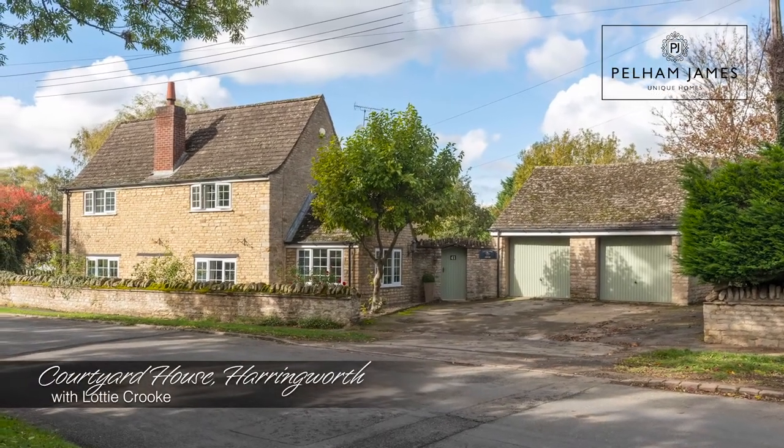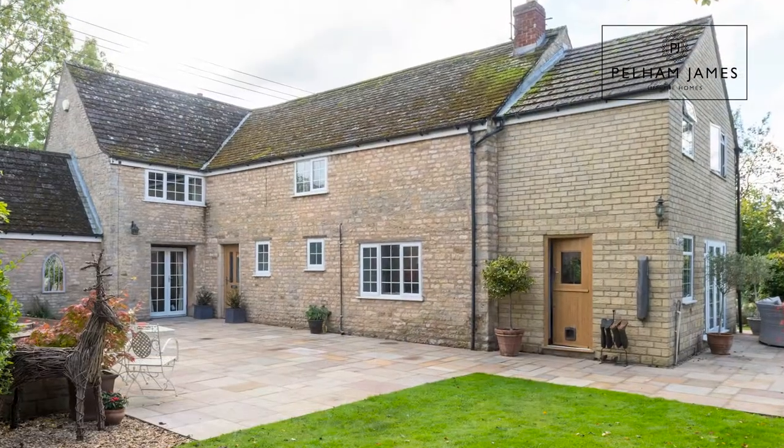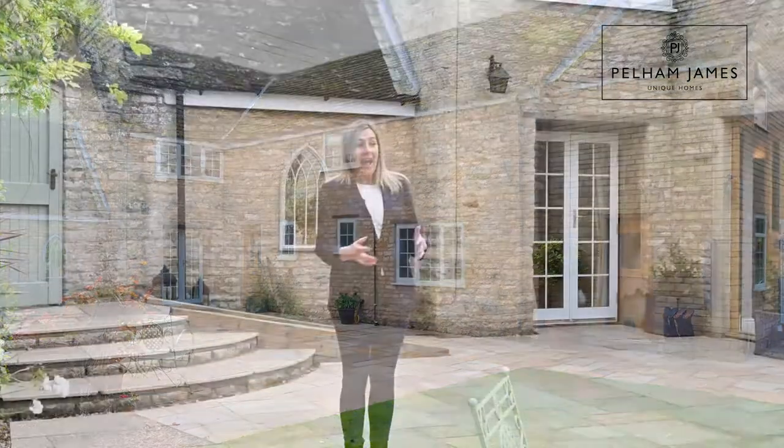Welcome to Courtyard House in the pretty village of Haringworth. Built in the 1800s, this detached stone-built home has been extended and refurbished over time to create a lovely four-bedroom family house with double garage, off-street parking, courtyard garden and the most incredible view of the Haringworth Viaduct. Let's take a look around this stunning home.